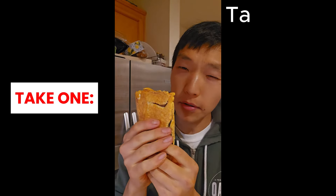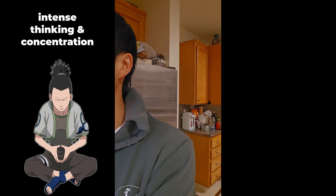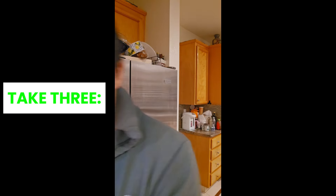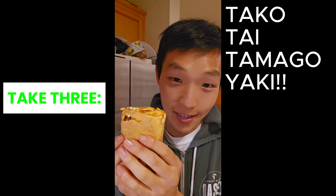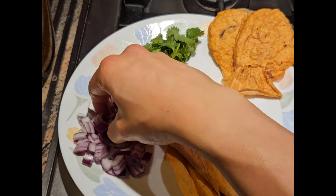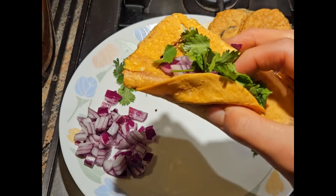Thanks, mom. And finally... this is a Takotai Tamago Yaki Taco!